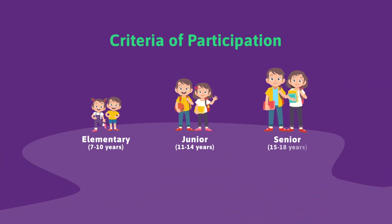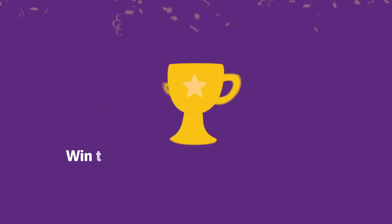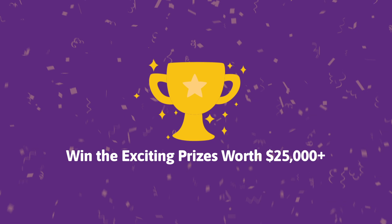Select out of three groups. You can participate as an individual or in a team of two to three members with one mentor. Win exciting prizes worth over $25,000.